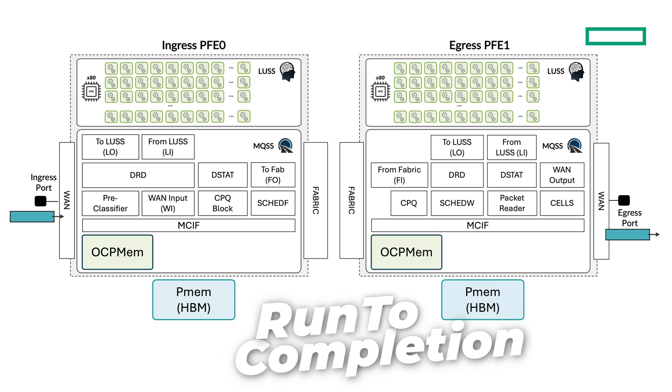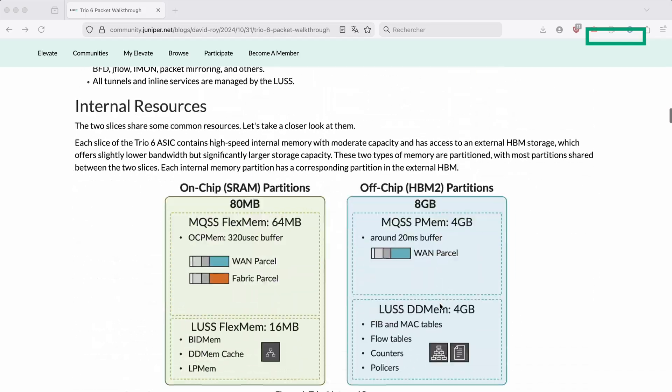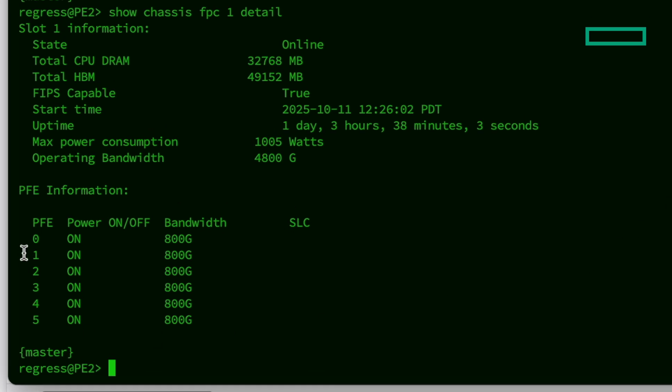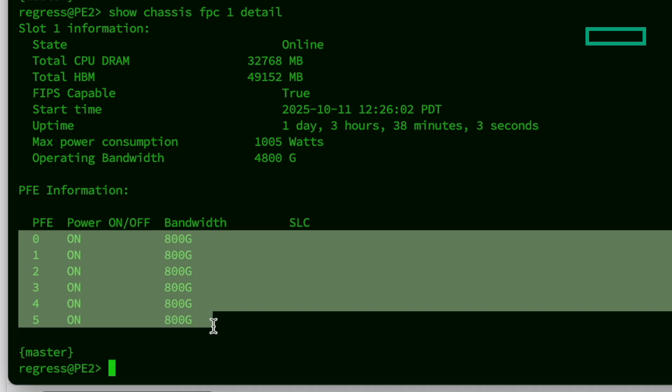This run-to-completion architecture, assisted by multiple hardware accelerators, is essential to deliver both performance and programmability. We will dedicate a full video to the life of the packet, and I strongly suggest reading the article David Roy published on Trio6 Packet Forwarding. Since each Trio6 package has 2 PFEs and we have 3 chipsets per line card, we get a total of 6 PFEs from the Junos perspective, as illustrated in this CLI output. Each is capable of 800GB, giving us a total of 4.8T of forwarding capacity.